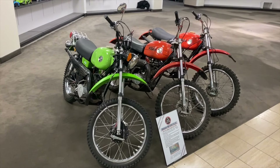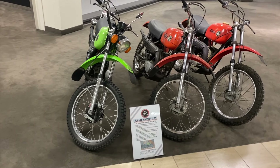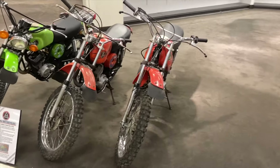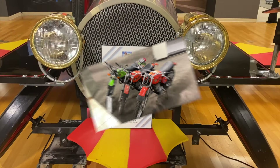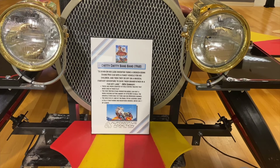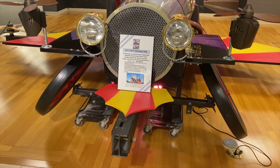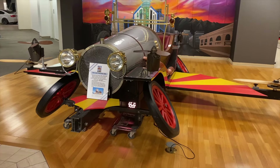What car museum is complete without a trio of Hodakas in it? Chitty Chitty Bang Bang — any movie that's centered around somebody restoring an old race car is cool. This is a prop from a play somebody did of Chitty Chitty Bang Bang.